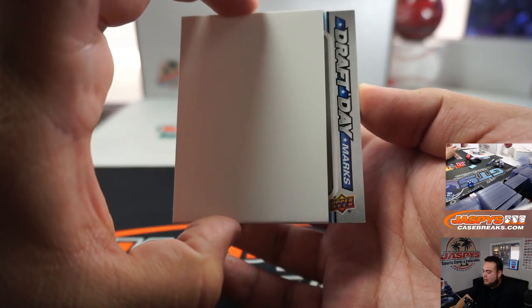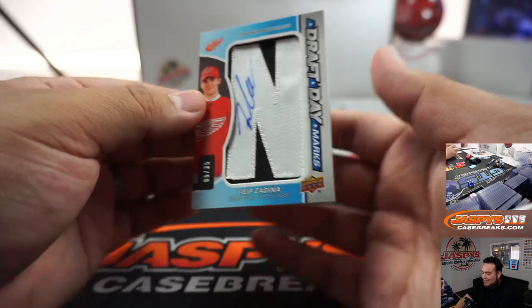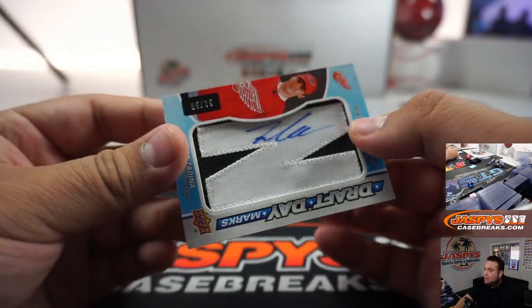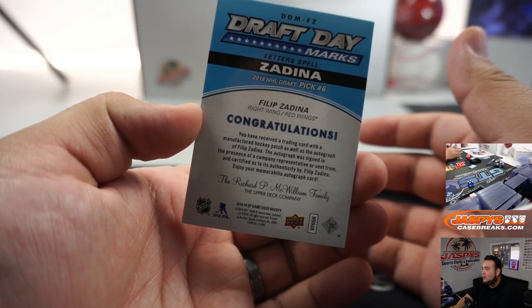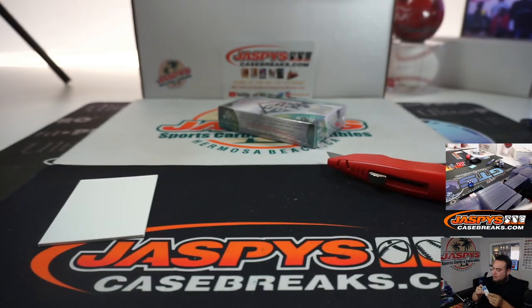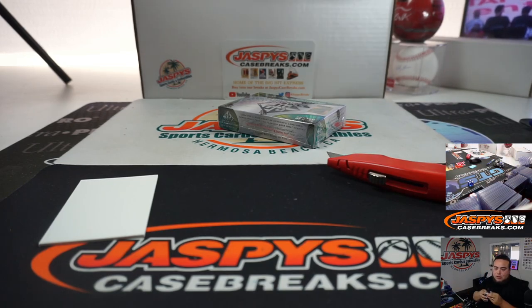John with that one. Alright, then we got a Zdeno Chara Banner Year — a classic winner there for the Bruins, going to Steven. And the hit is a Draft Day Marks, and it's Filip Zadina — very nice one there for the Red Wings, 5 out of 35, number six pick in the 2018 NHL Draft.